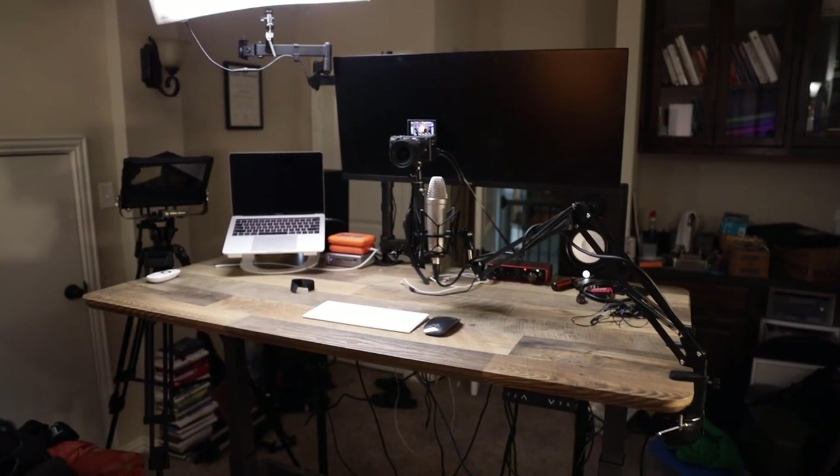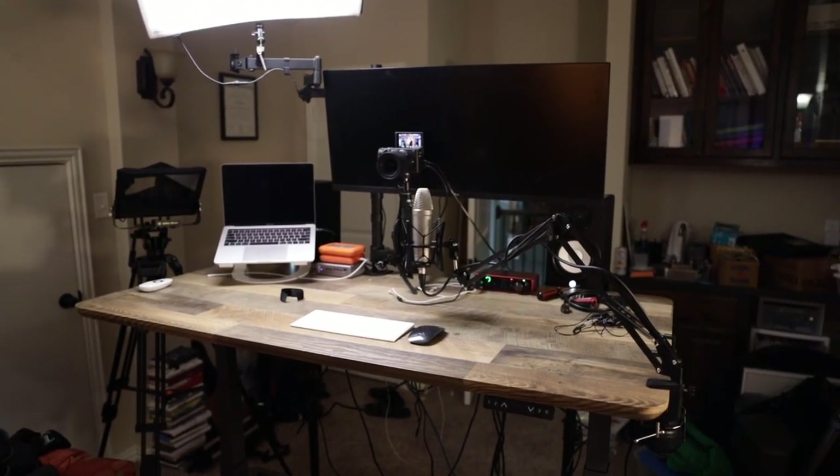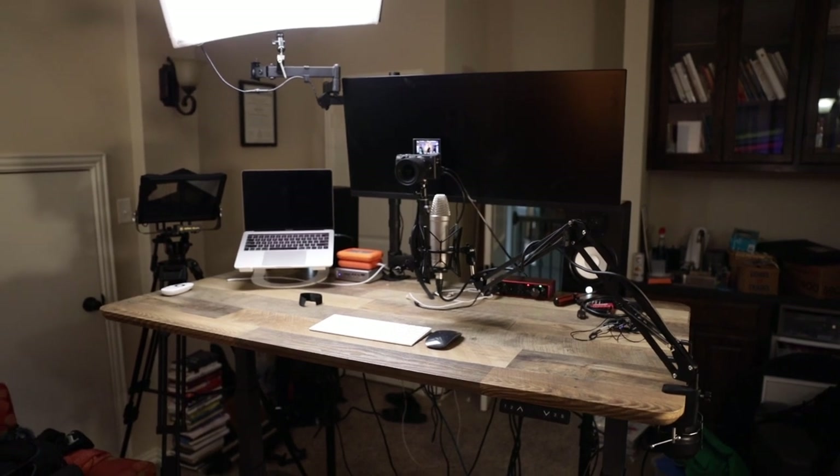The only steps left for us are to set up the teleprompter with the tripod, and that will be set up with my iPad. In a future video, we're going to tackle the whiteboard behind me.